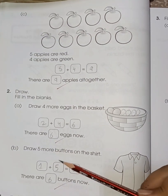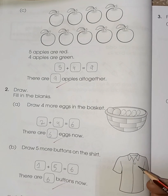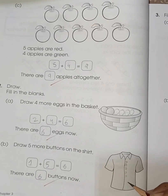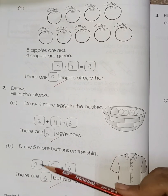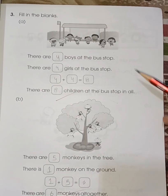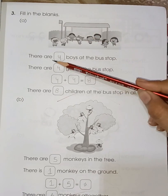Draw five more buttons on the shirt. Here is one button already — draw five more: one, two, three, four, five. So one plus five is six. Page number 37, fill in the blanks.